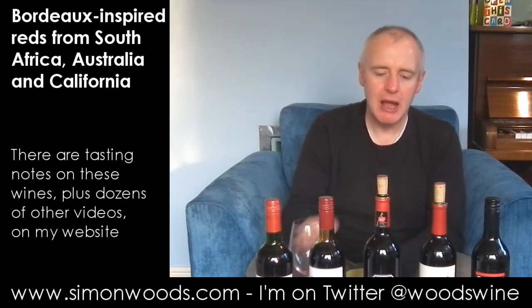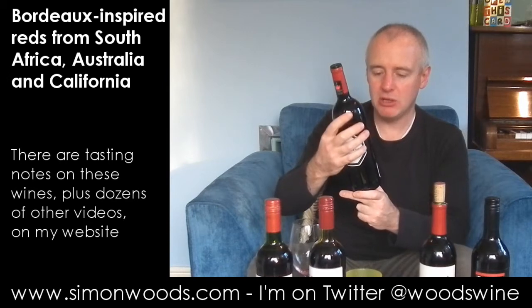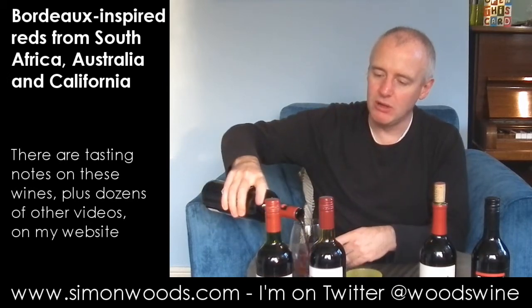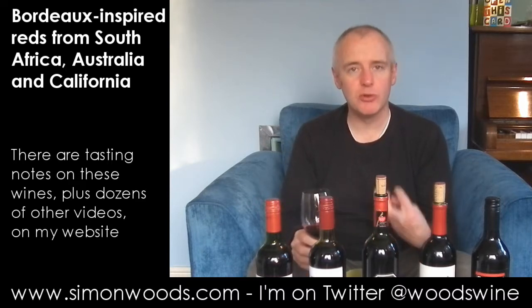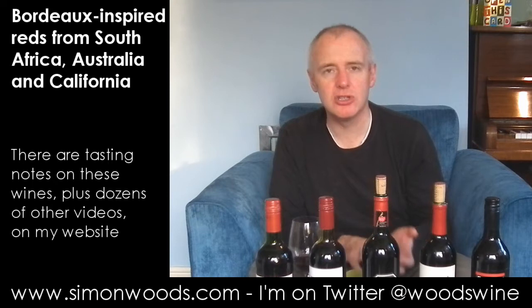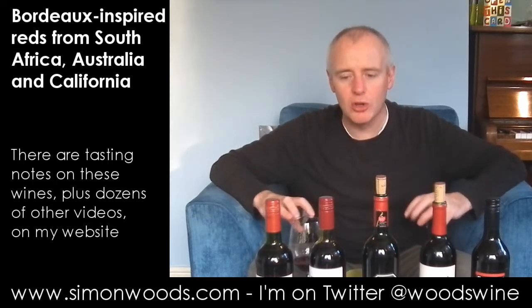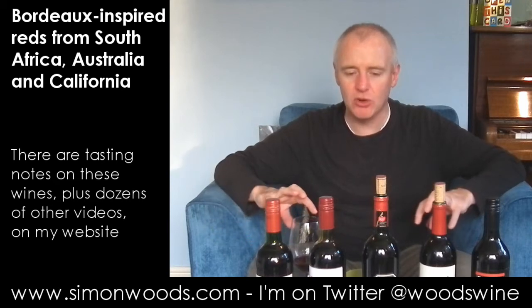Let's see whether we can do better with Vergelegen — 2009 Cabernet, Merlot, Cabernet Franc blend. This has got some of the leafy freshness, but it seems to have extra characters in there too. There's an earthiness, a slight touch of mint. It feels like there's more of the soil character and less of the winemaking coming through here.